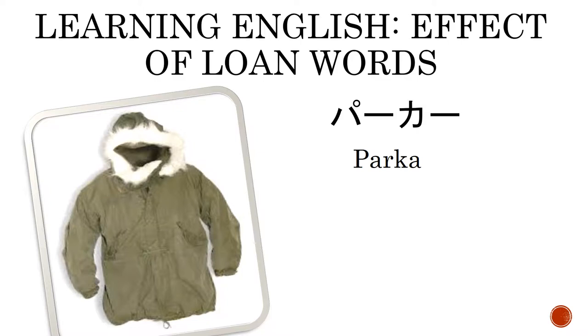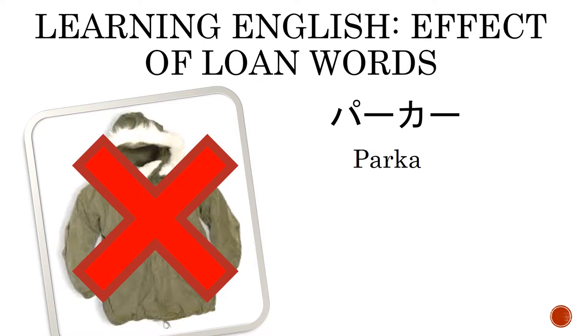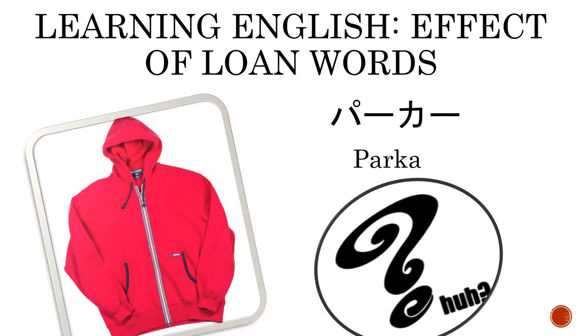Take for example the Japanese loanword 'parka.' When the average English speaker thinks of the word parka, images of a warm thick jacket with a hood come up. This is not the image a Japanese speaker will conjure up. The English loanword parka actually refers to what most of us would call a hoodie, or a bunny hug if you are from Saskatchewan. Although they both have a hood, the similarities between a hoodie and a parka end there. Just imagine asking for a parka on a balmy day in California. This is just one example where the meaning of a loanword has been misconstrued.